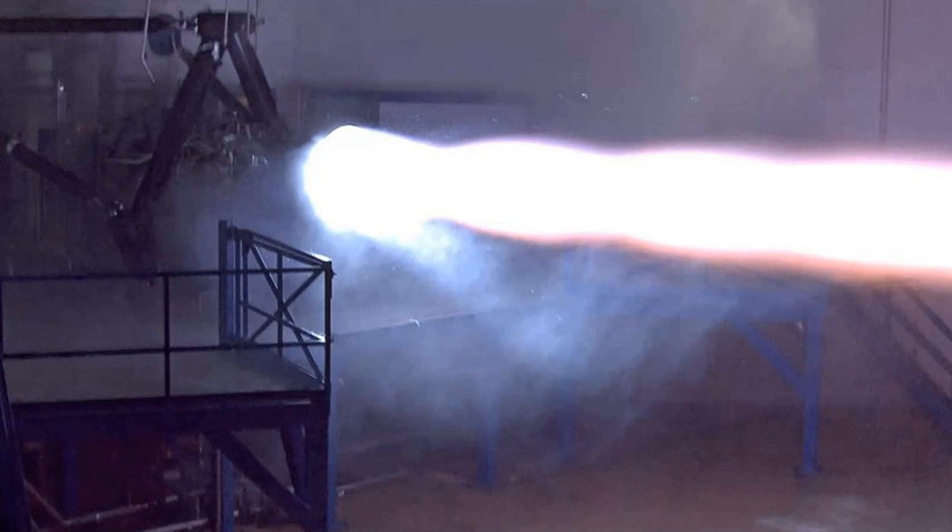SpaceX intends this approach to bring significant cost savings, which will help the company justify the development expense of designing and building the new launch vehicle. In addition to orbital spaceflight missions, BFR is being considered for the point-to-point Earth transportation market, with approximately 30- to 60-minute flights to nearly anywhere on the planet.